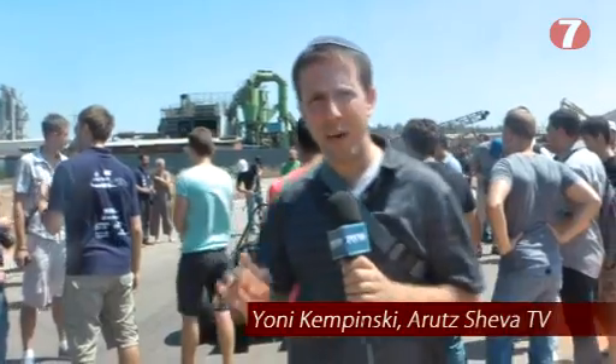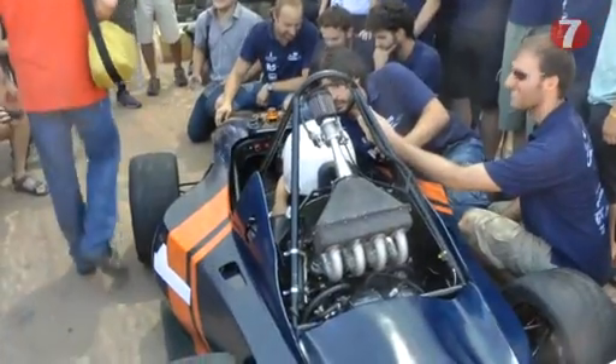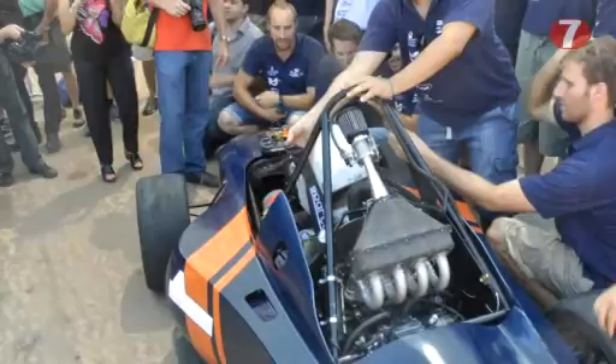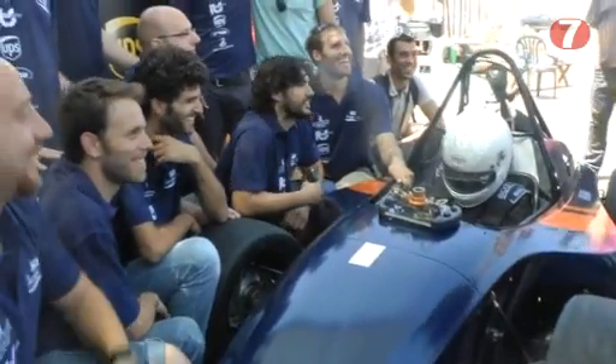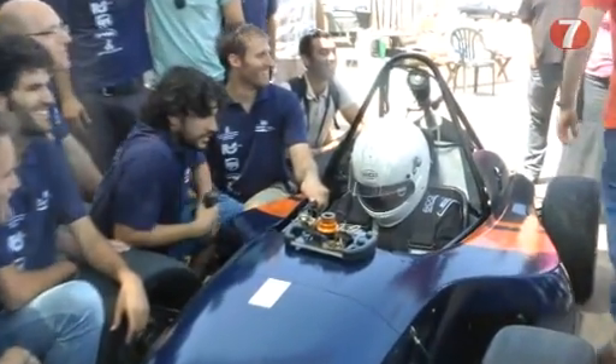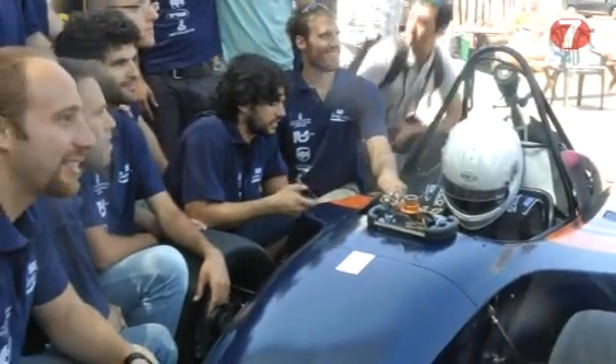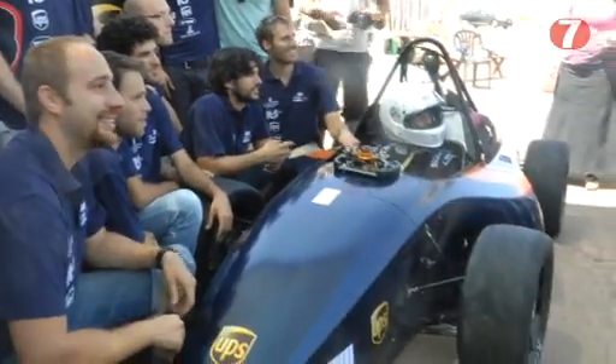Shalom, we're here next to an Israeli race car. This is a racing car which fits the standards of Formula One. There are no car racings in Israel yet, but what we're talking about here is a special project — a cooperation between Ben-Gurion University and the Bezalel Academy of Arts. We're talking about a car which will be competing in a special competition in Italy.